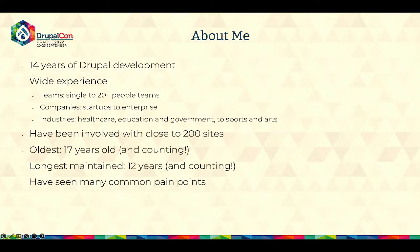I've been working as a Drupal developer for 14 years now. I have pretty wide experience when it comes to teams, companies, and industries. With teams, I've worked on projects where I was the sole developer doing everything, and also on bigger teams with more than 20 people. With regards to companies, I worked with startups, enterprises, and organizations like nonprofits. When it comes to industries, I was lucky enough to be involved in many different ones.